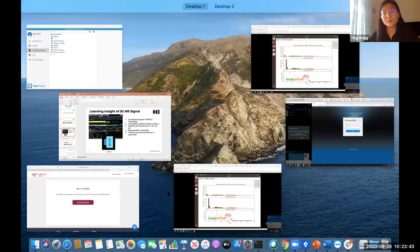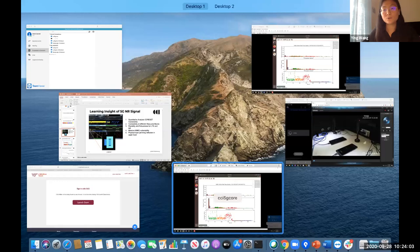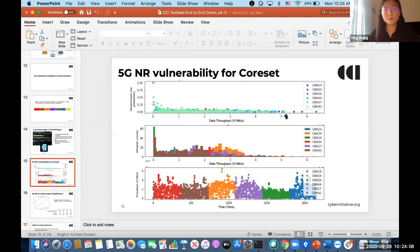The current 5G UEs in the market are still somewhat unstable. We are currently using the S20, which is the best one we can find, although it still shows some instability. Looking at the results from the experiment we've been showing, it actually shows that 626 MHz is the most vulnerable part. A lot of people chose the purple part at 627 MHz, which is very close. The results show that 626 MHz, which is where the CORESET is located, is actually more vulnerable to attack by a CW tone.